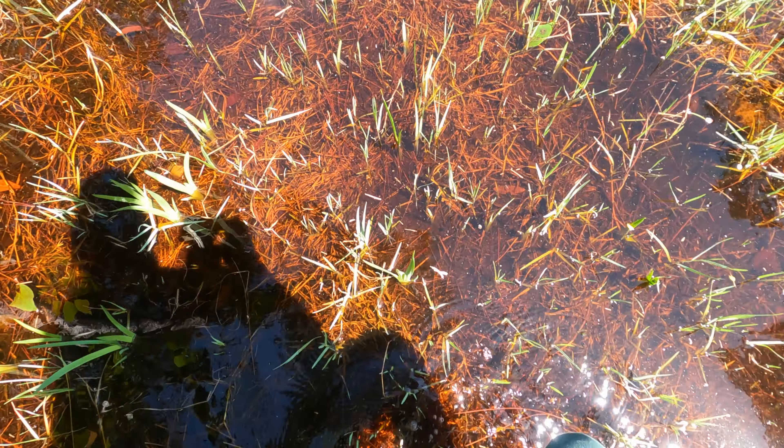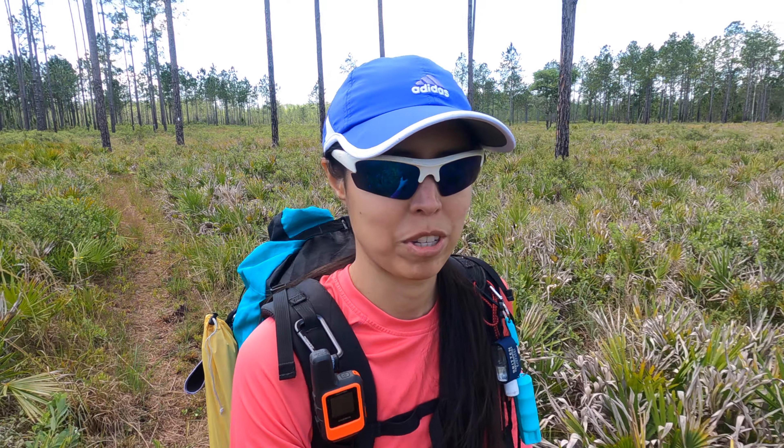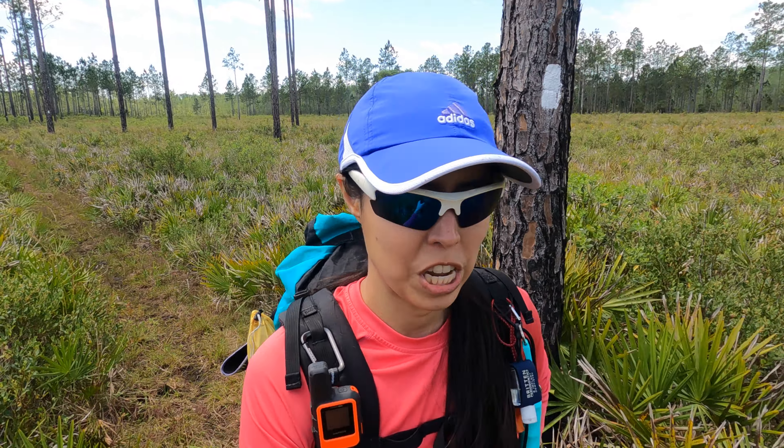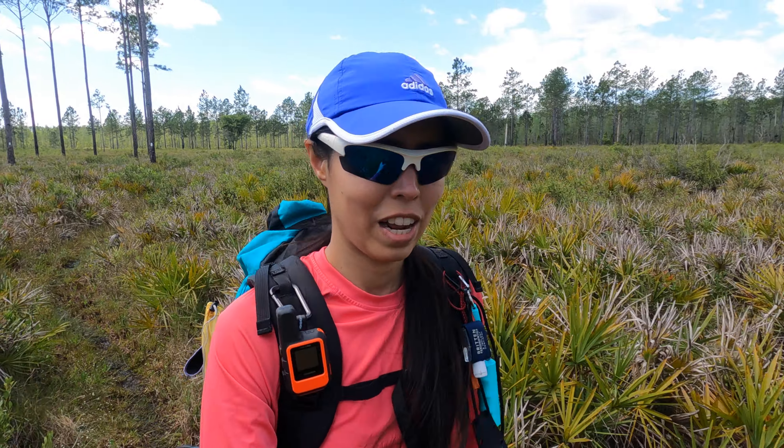Seven miles in and our feet are pretty much soaking. There wasn't any point hopping around anymore — we just go right through it. There's so much water retention here from the rain. We're knee deep sometimes, so we just go right through. We only have about three to four miles to go to our campsite. The weather's been wonderful — almost no clouds, not hot like it usually is. Really grateful for that. Very nice wind out in the open. Can't complain — having a wonderful time.